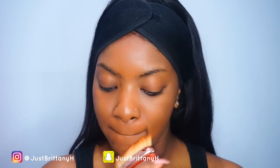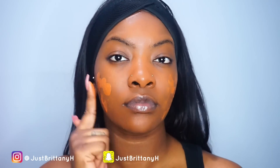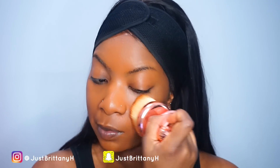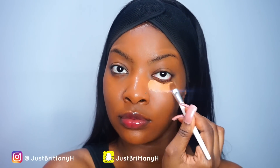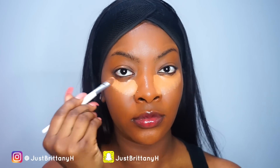This brush blended out my foundation so perfectly — it was quick and easy. Because the foundation is lightweight, I did have to go back and apply a second layer, which was just perfect. By the way, this brush is not only for foundation; it can also be used for powders or to blend out concealer — you can use it for absolutely anything.